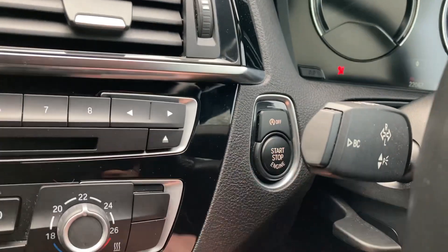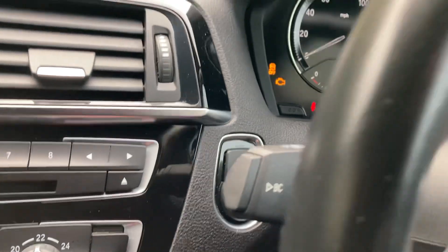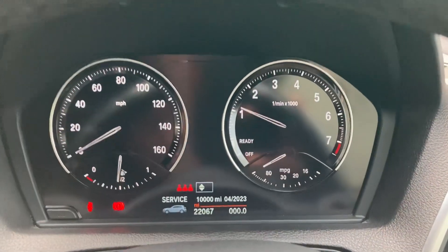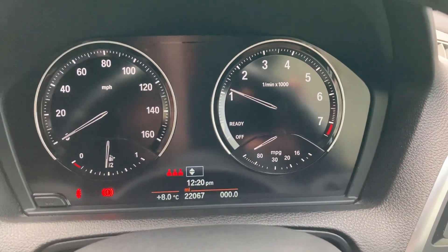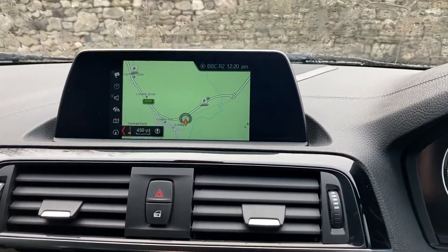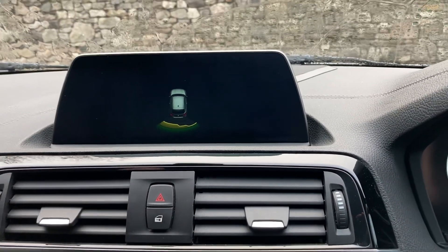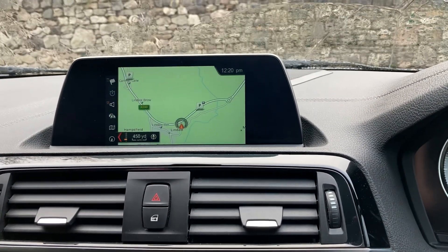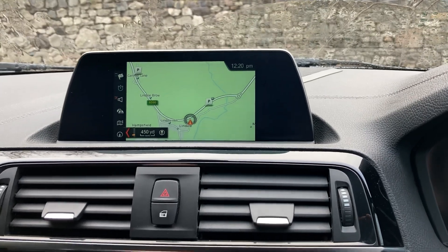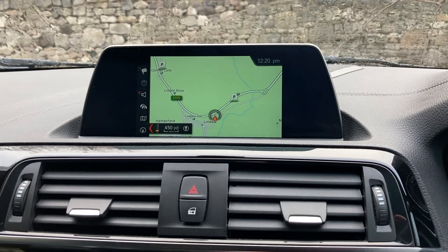Start the car — foot on the clutch, press the start button and the car comes to life. Mileage-wise you can see 22,067 miles there. Satellite navigation is standard, and selecting reverse gear brings up the parking sensors on the rear, which are audio as well as visual. We also have DAB radio and Bluetooth for our phones.